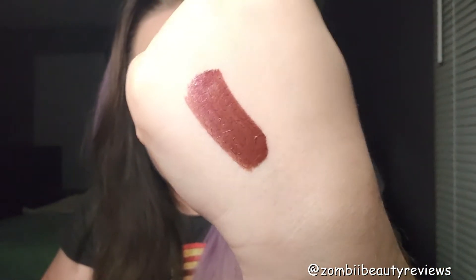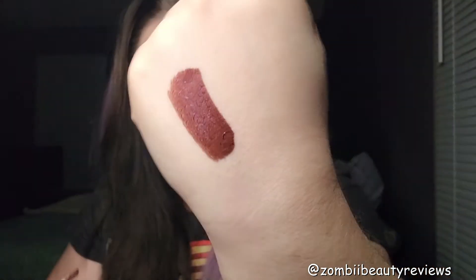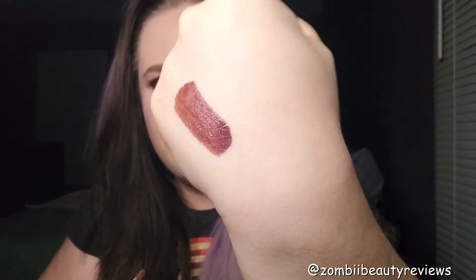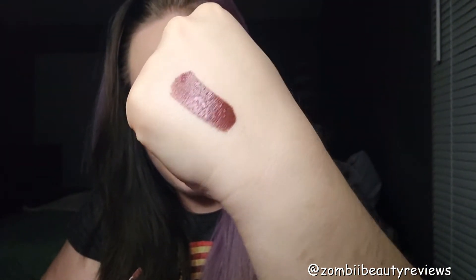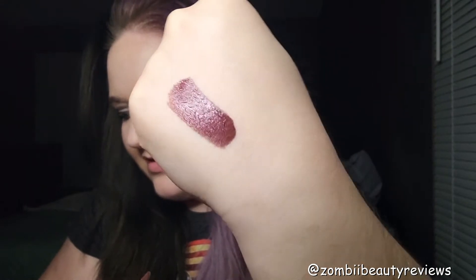Let's give this a good swatch. Oh my goodness, look at that — it's beautiful. It's like a gorgeous, dark brown beautifulness. And you can see the pink when it hits that nice light. It's beautiful. When I'm not looking at it in the ring light, it looks like a red-brown — like a vampy blood color.